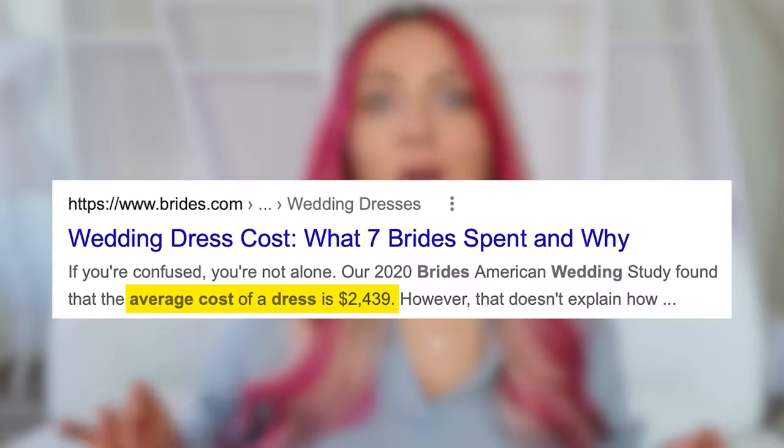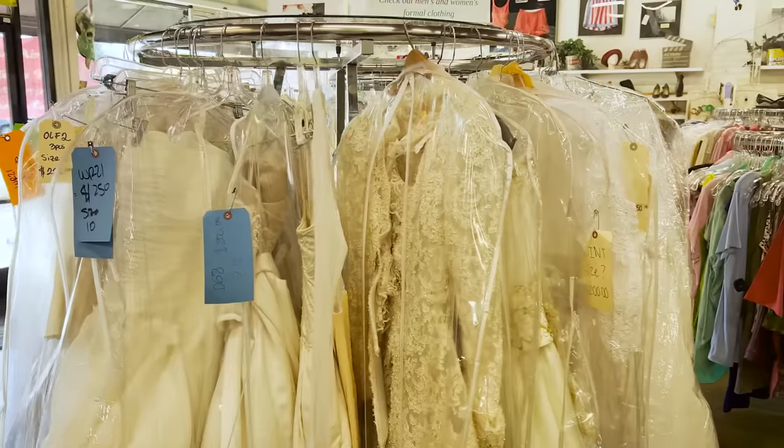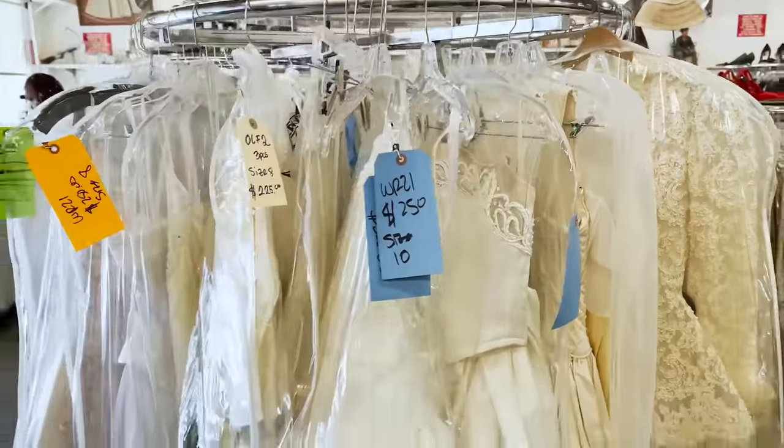Have you seen the prices of wedding dresses these days? On average, they're almost $2,500. Rental companies cost hundreds or thousands of dollars just to borrow one. Even thrift stores are charging wild prices for used wedding gowns.